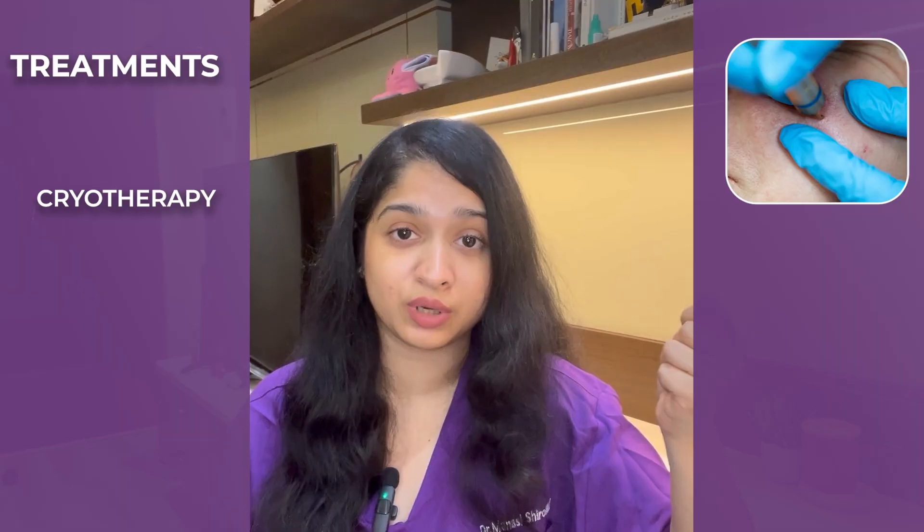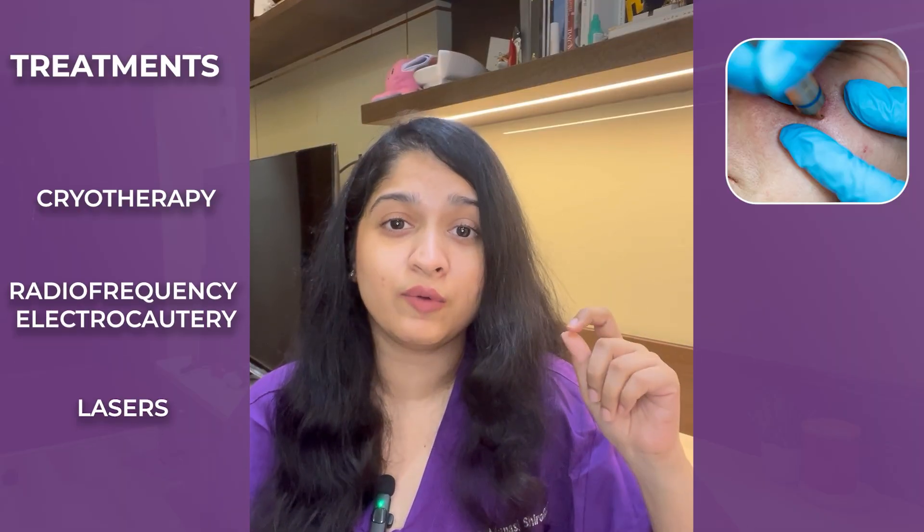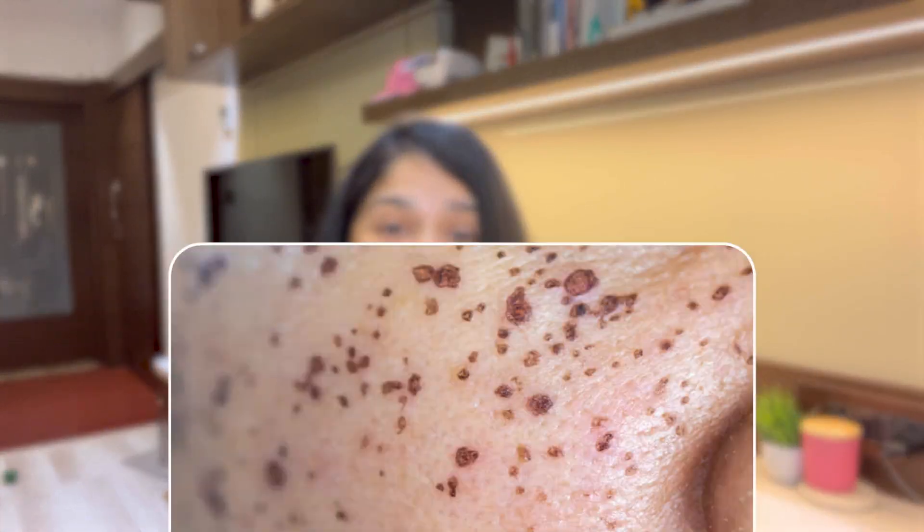However, if you want to get them removed, there are several treatment options. Treatments for DPN include cryotherapy, where we freeze the lesion with liquid nitrogen; radio frequency electrocautery; or lasers, where we burn off the DPN. These procedures are absolutely safe and have no downtime. You may see a scab develop where your DPN was, but this scab will fall off, usually without leaving any mark. You may experience some irritation or redness in the area, but that subsides within a few days.